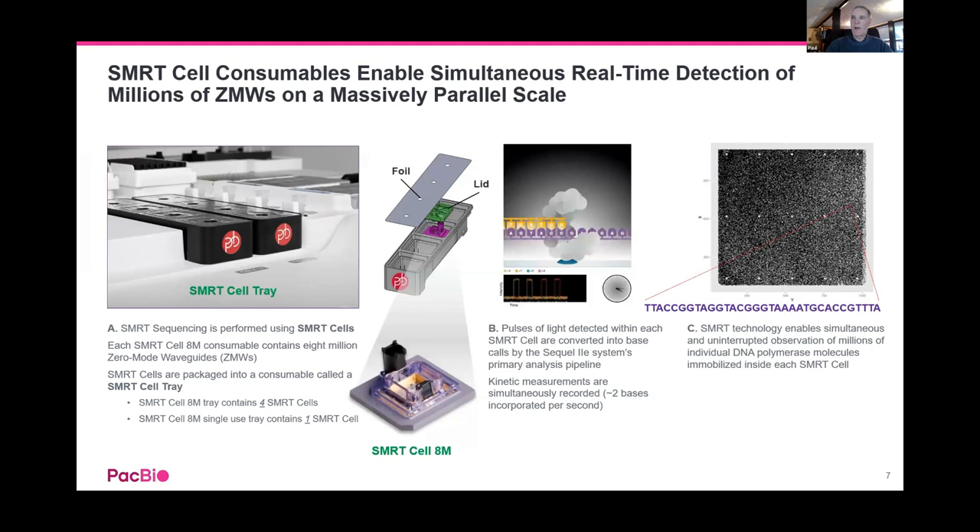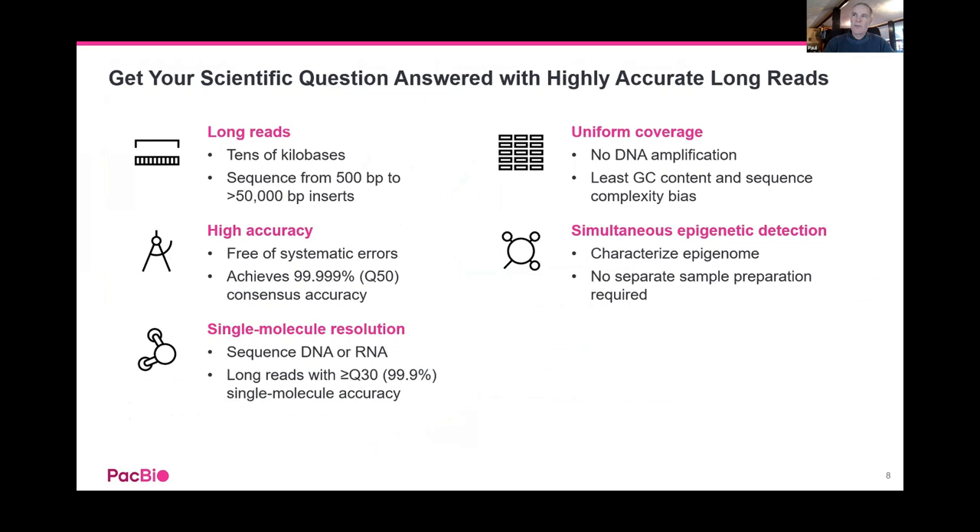You can imagine that on each of these zero-mode waveguides you're getting a read as things cycle through, all in parallel across the 8 million wells on the SMRT Cell. The big advantages here: this is long read sequencing — up to 50,000 base pair inserts, though around 20 KB is optimal for the highest accuracy sequencing. The reads are not just long but very highly accurate.